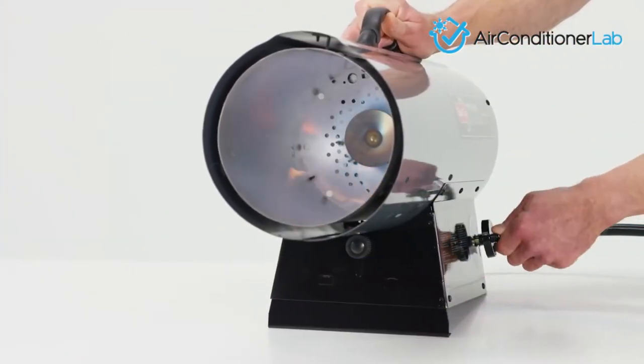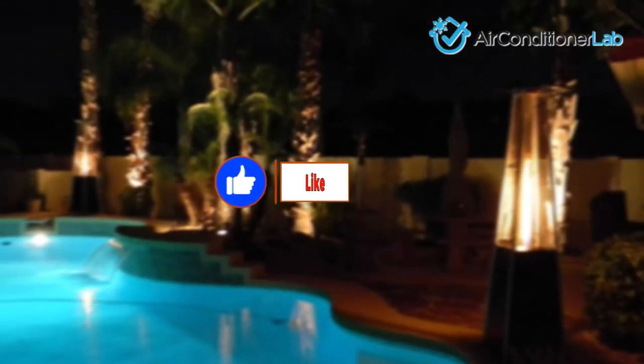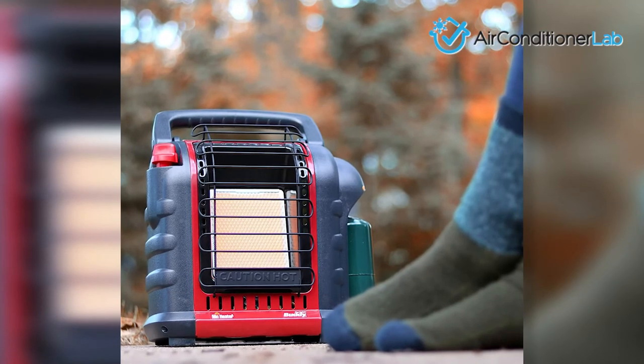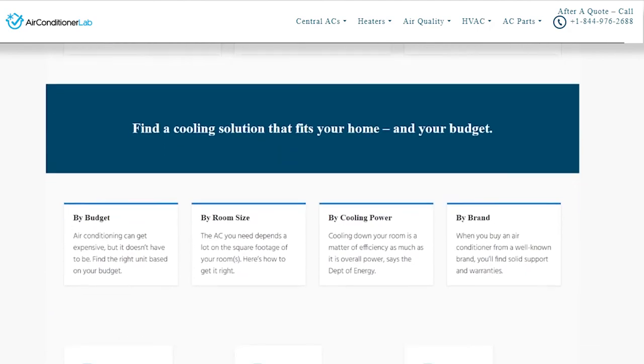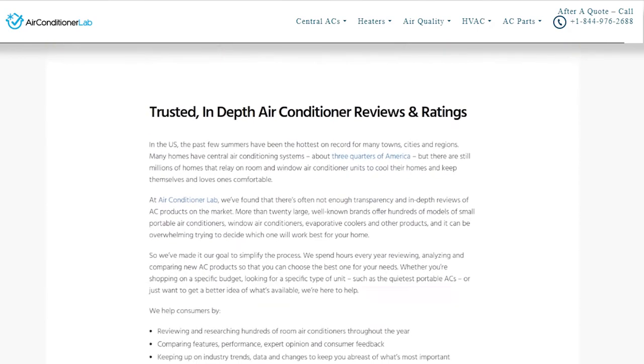There you have it, our favorite propane heaters for indoor and outdoor use. Remember to like this video and subscribe to this channel. Also, check out the information in the description box below. This includes a link to our most up-to-date article on airconditionerlab.com and more information about the products on our list.